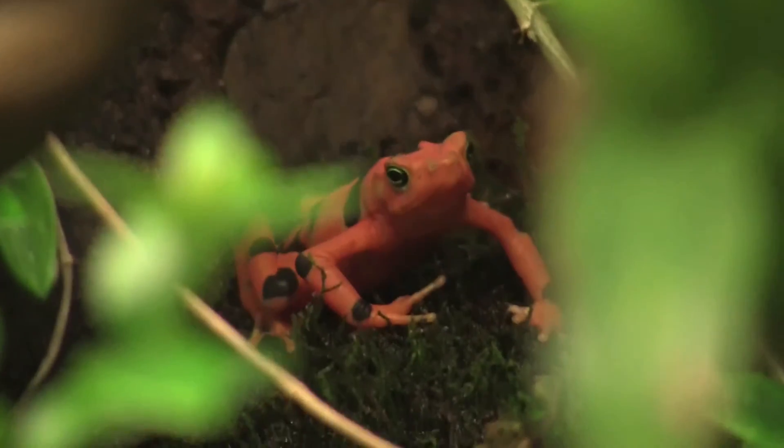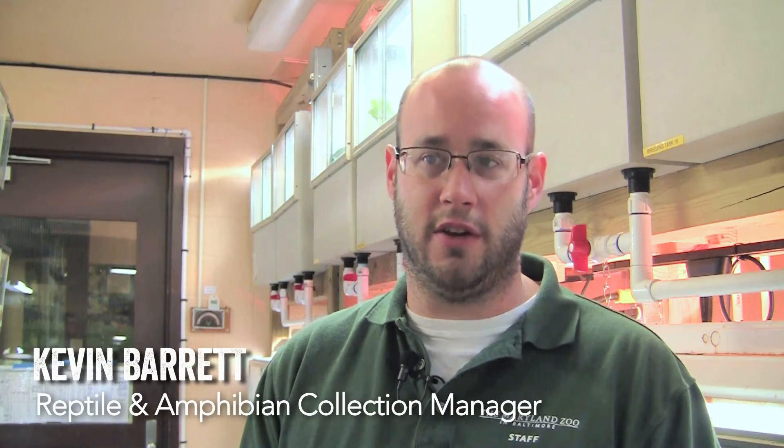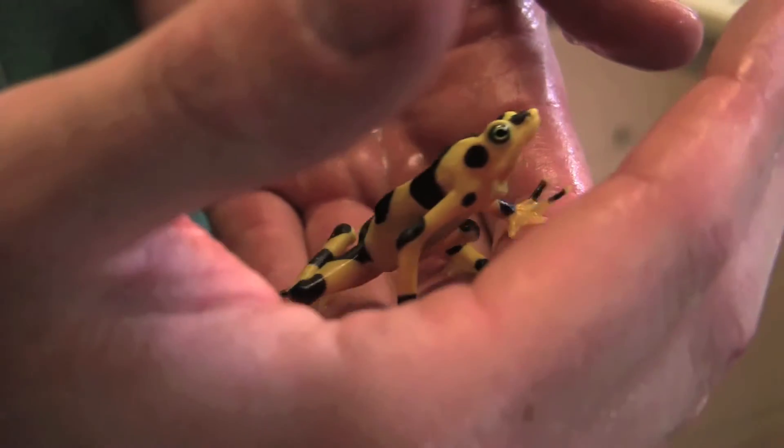Panamanian golden frogs are a species of frogs that are native to Panama. This project has already been going on for over 15 years, and the factors that are contributing to their extinction in the wild are still there.